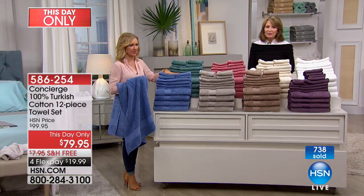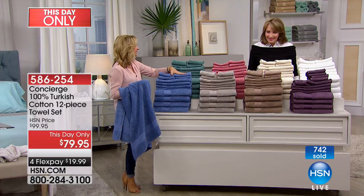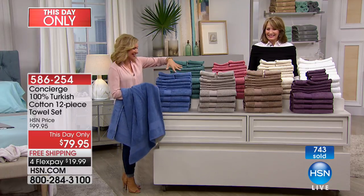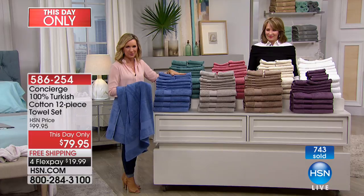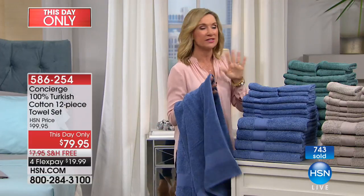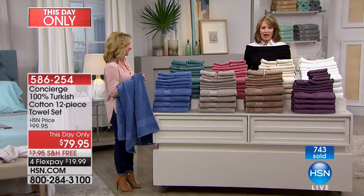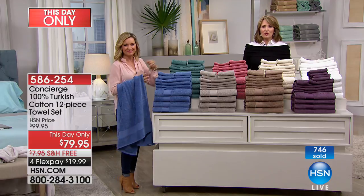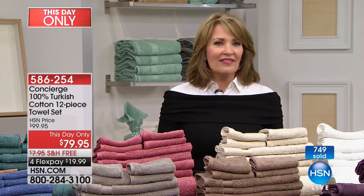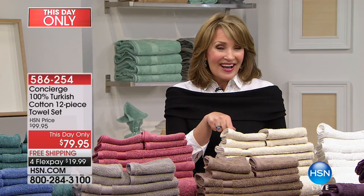Any hostess would be thrilled to get beautiful new towels to coordinate with her bathroom. Remember there's four of each size — four oversized bath towels, four hand towels, and four washcloths. Remember it's Turkish cotton — there is a difference. If you've never tried it, please get it home and try it, wash it, use it, and see if you notice the difference. Unconditional money-back guarantee — get them home, try them, wash them; if you don't love them you may return them. That price is good just for today, and we still have all the colors.